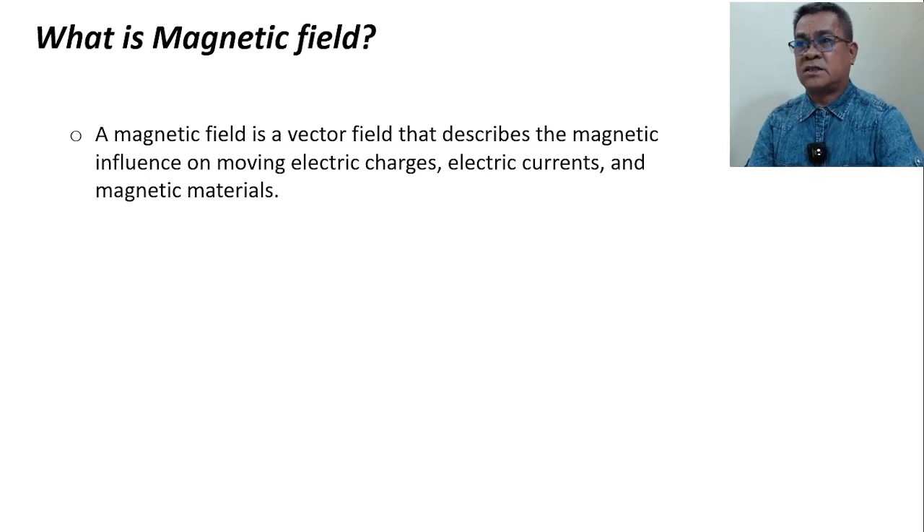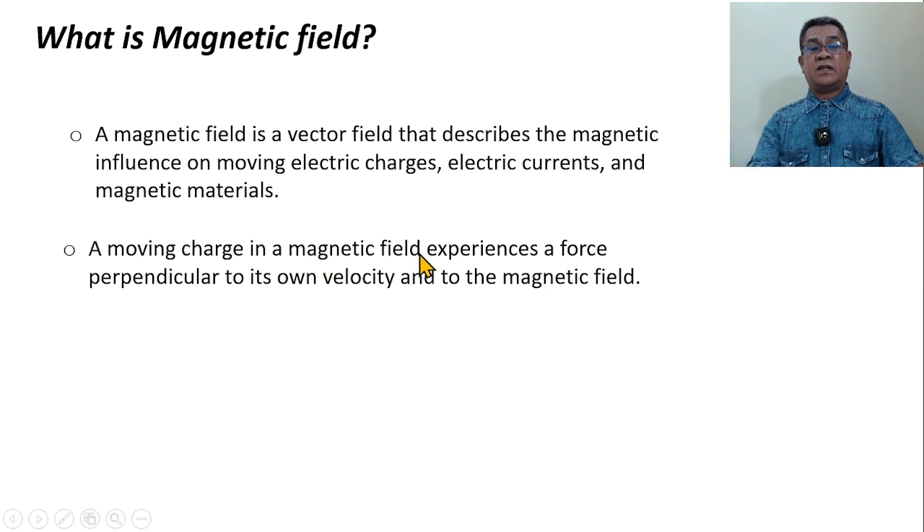There are materials that have the ability to attract and repel because they have a natural magnetic field — we call these magnetic materials. The magnetic field can be obtained using a moving charge, a current in a conductor, or magnetic materials. A moving charge in a magnetic field experiences a force — if a charge travels in the presence of a magnetic field, that charge experiences a force. That force is always perpendicular to both the velocity and the magnetic field. We will calculate the magnitude and direction of that force in the next video.